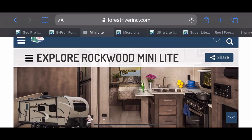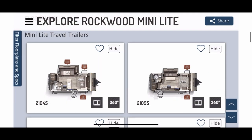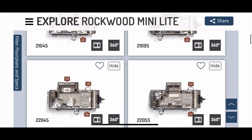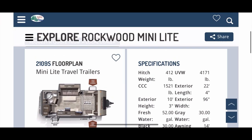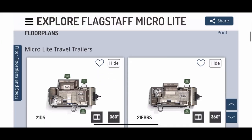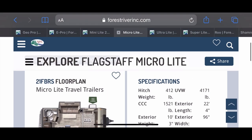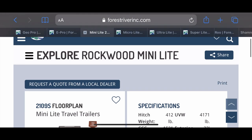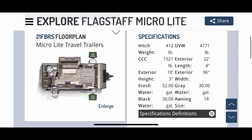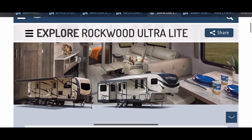Then the Flagstaff Micro Lite and the Rockwood Mini Lite — slightly different graphics, slightly different colors, but again the same floor plans. It's a little more complicated because their model numbers are quite different, like 2109S versus Mini Lite 21FBRS — those are the same floor plan, both 21-footers but with different numbers. But you can see 4,171 lbs unloaded weight for the Mini Lite and 4,171 lbs unloaded weight for the Micro Lite. All those specs are the same — built to the same specifications, same factory, same quality.